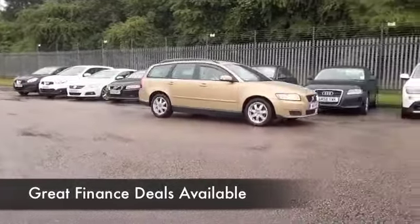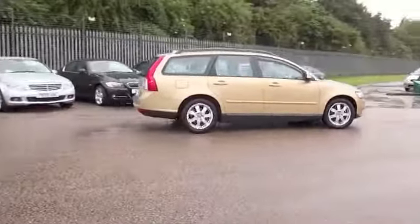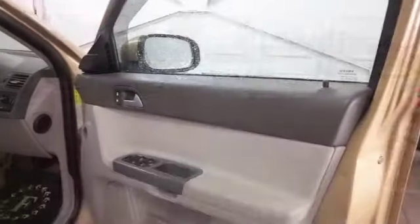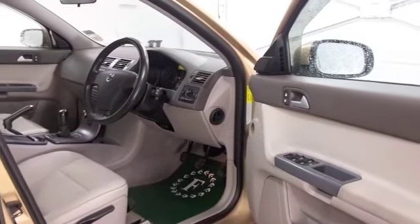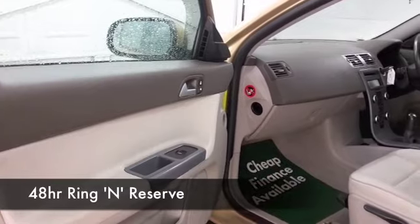You have to hand it to Volvo, they've done well with this colour — I think this gold looks absolutely stunning. It's a nice-looking car, it's only covered about 36,000 miles, so not too much on the clock at all, and a very lovely cabin with cloth seats.